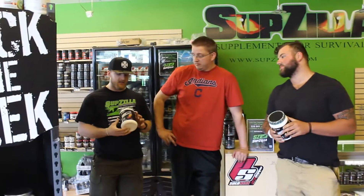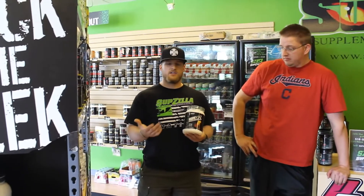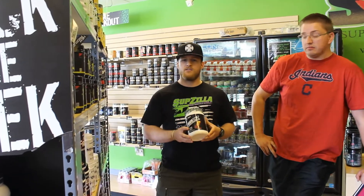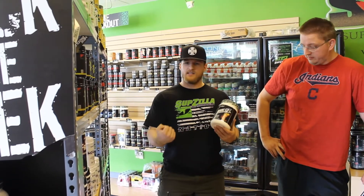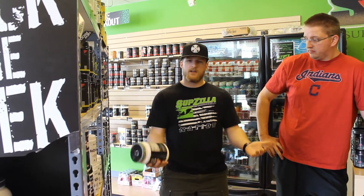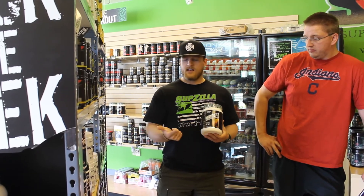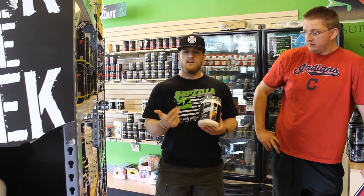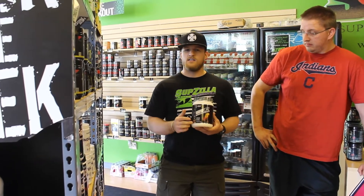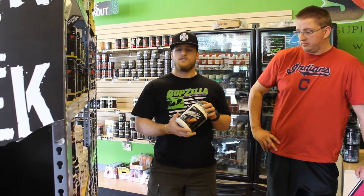To elaborate on that a little bit, the Outlift has eight grams of citrulline. Citrulline is what's called a vasodilator — it's going to help open up the blood vessels and allow more blood flow to travel through your body. That's going to help you get that really tight, hard pump that you feel when you're doing biceps and your arms just blow up. It does have 350 milligrams of caffeine, a little bit of creatine, and beta-alanine, so you're going to get that increased endurance and a little bit better strength output from those combinations of ingredients as well.